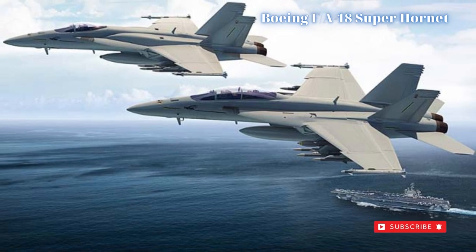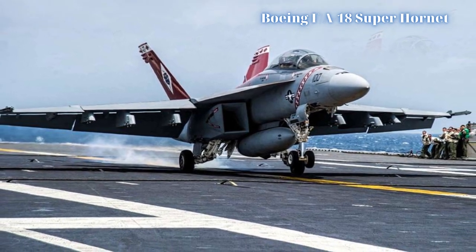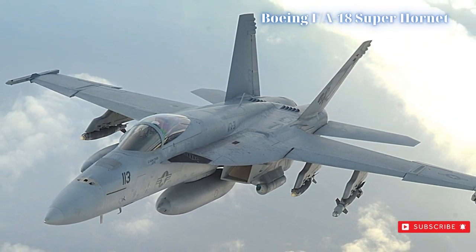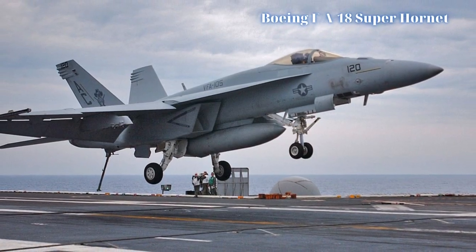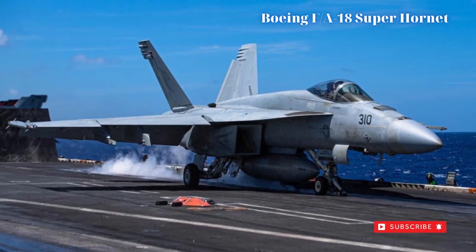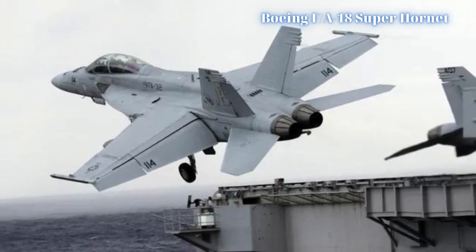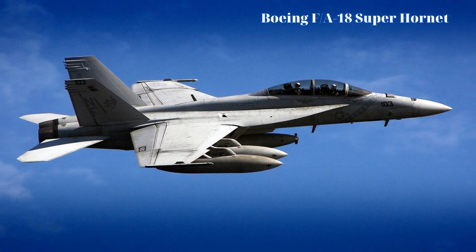Origins of the Super Hornet began in the 1980s as a design study undertaken by McDonnell Douglas for an improved F-18, even before the original Hornet had entered service. The product gained considerable steam with the USN's loss of the other McDonnell Douglas product, the A-12 Avenger II — a triangle-shaped, carrier-based stealth bomber which languished in development and ballooned into an unforgivable cost overrun for the service. Its related legal issues were not officially resolved until 2014.